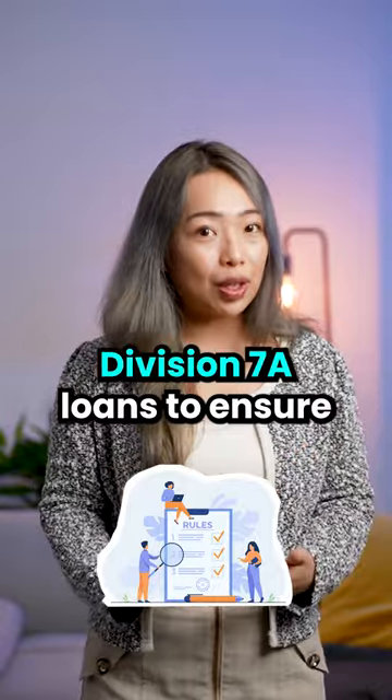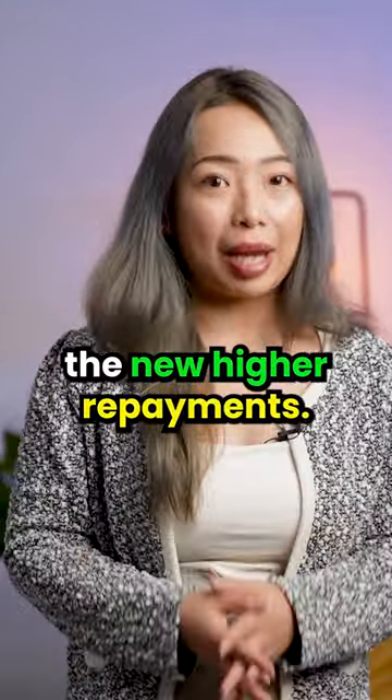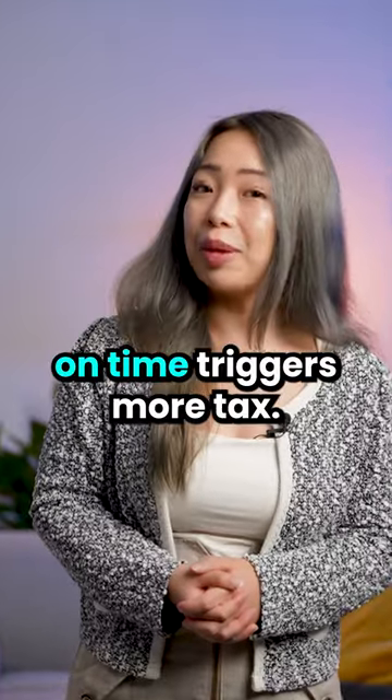Review your company's Division 7A loans to ensure you comfortably make the new higher repayments. Failing to repay on time triggers more tax.